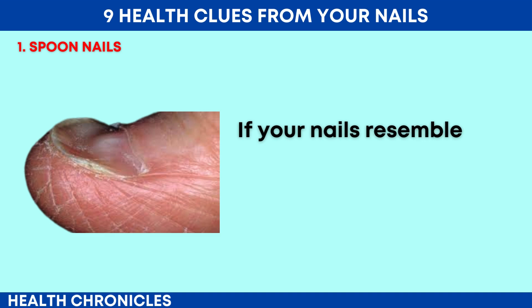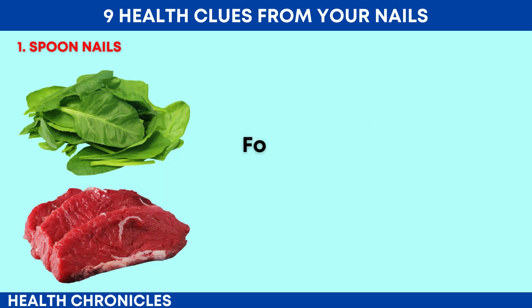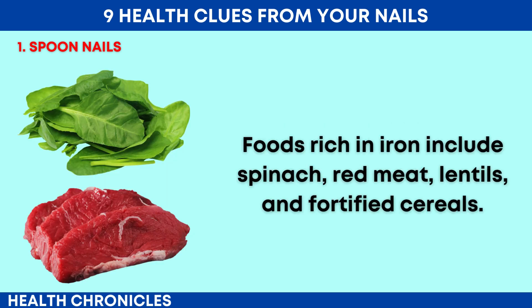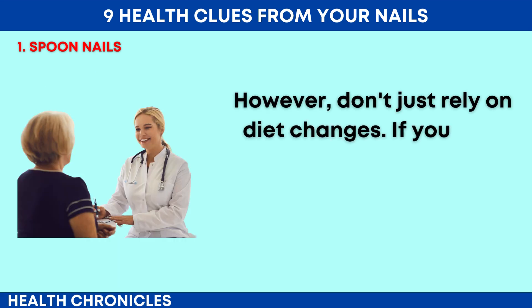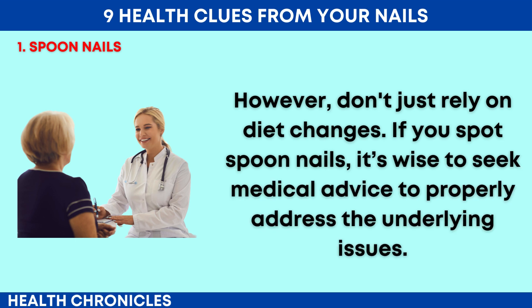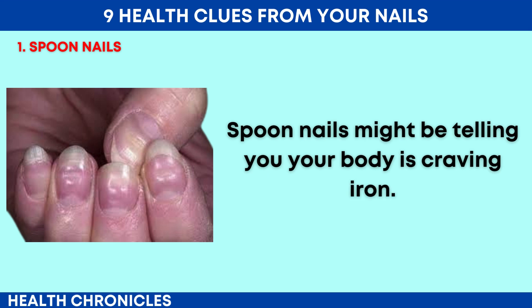If your nails resemble tiny spoons, it's a good idea to consider your dietary iron intake. Foods rich in iron include spinach, red meat, lentils and fortified cereals. However, don't just rely on diet changes — if you spot spoon nails, it's wise to seek medical advice to properly address the underlying issues. Spoon nails might be telling you your body is craving iron.